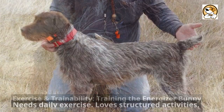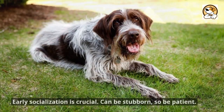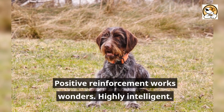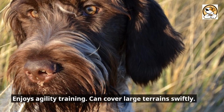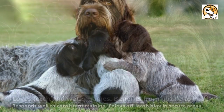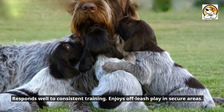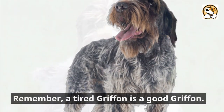Exercise and trainability — training the energizer bunny: needs daily exercise and loves structured activities. Early socialization is crucial. Can be stubborn, so be patient — positive reinforcement works wonders. Highly intelligent, enjoys agility training, can cover large terrain swiftly, loves fetch and water games, benefits from puzzle toys, responds well to consistent training, and enjoys off-leash play in secure areas. Remember, a tired griffon is a good griffon.